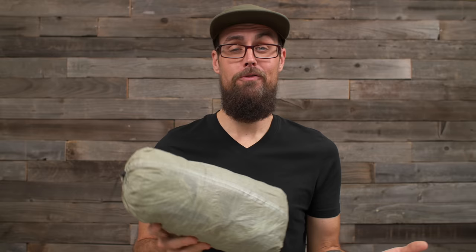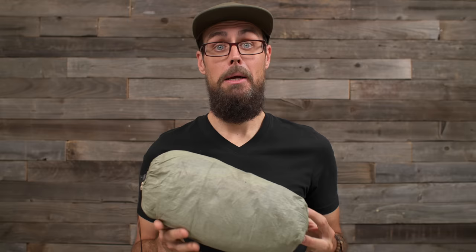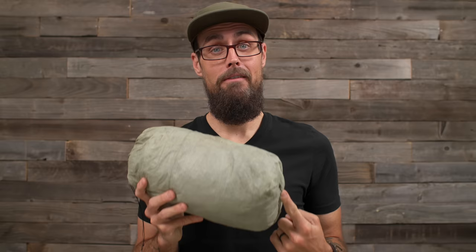I could complain about the $669 price, but that comes down to use case. Over the past three years I've used this at least four to six months a year, so $669 really isn't that bad. If you're only going out once a month, I can see where it seems pricey. But Z-Packs makes all their tents in the US, labor costs more, DCF is an expensive fabric, and for me it's worth the price.